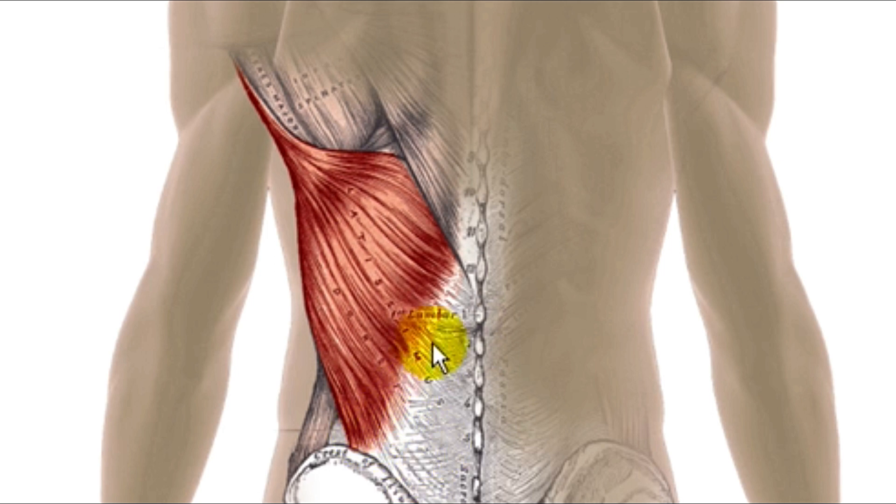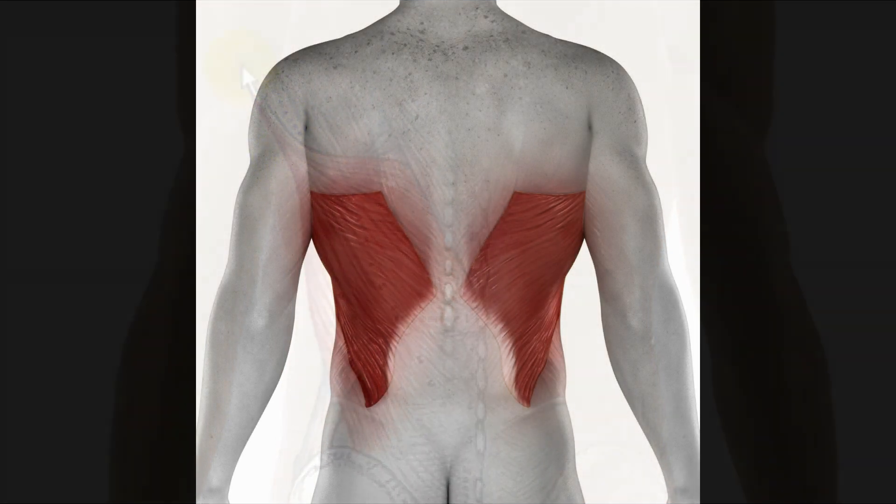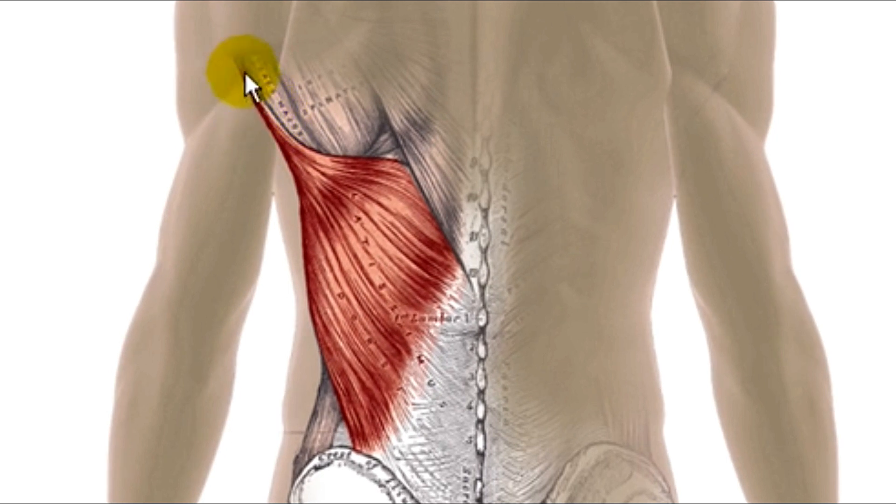The latissimus attaches into this aponeurosis, then runs up across the back. At this point it narrows down, forming a very thick band of muscle running across the back of your armpit, then becomes a big strong tendon and runs into the inside of the humerus.